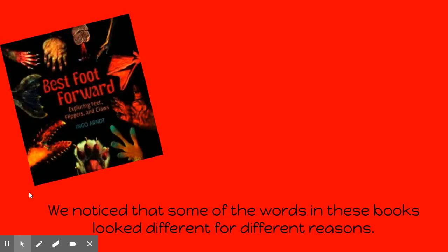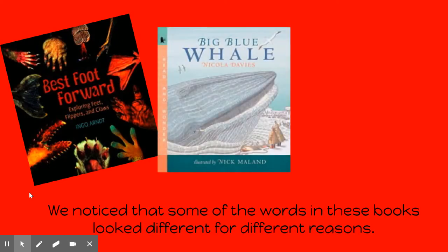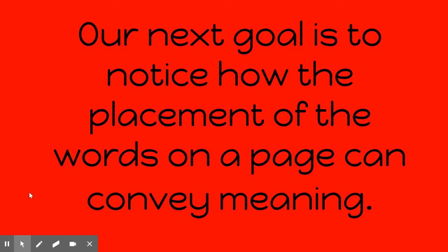We notice that some of the words in these books look different for different reasons. Our next goal is to notice how the placement of words on a page can convey meaning.